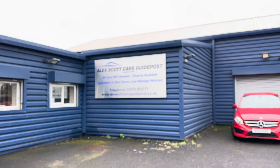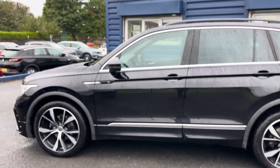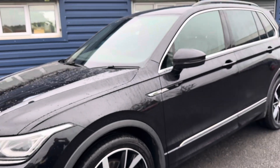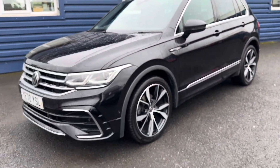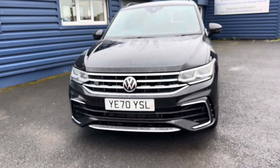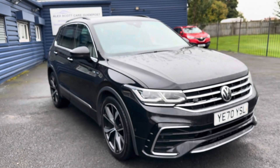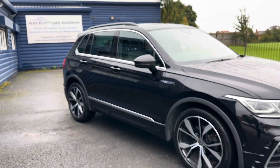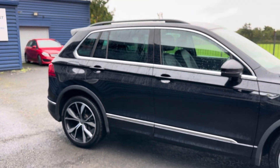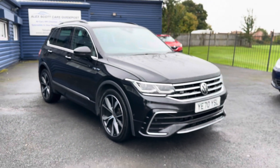A little bit about ourselves — we're Alex Scott Cars at Guidepost, a family-run business established in 1981, so we have well over 40 years of experience selling cars. Home delivery is really popular, and you can reserve this car with a fully refundable £200 holding deposit. We've won awards via Auto Trader for Retailer of the Year 2022 and 2020, and awards through Car Gurus for Customer Choice. We're grateful for all the support from our customers over the years.